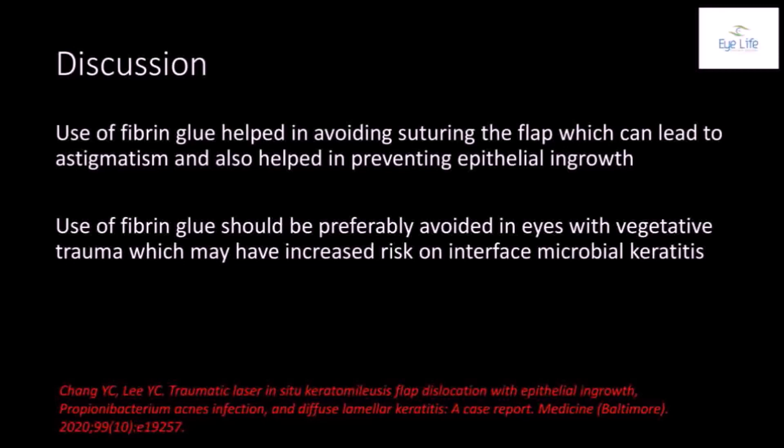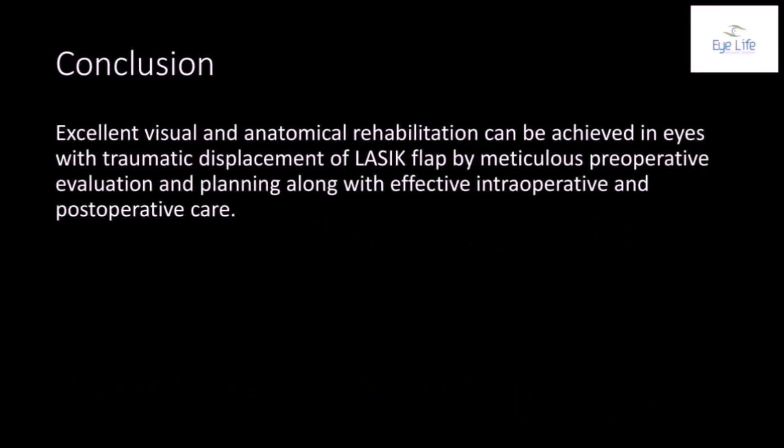Thus, excellent visual and anatomical rehabilitation can be achieved in eyes with traumatic displacement of a LASIK flap through meticulous preoperative evaluation and planning, along with effective intraoperative and postoperative care.